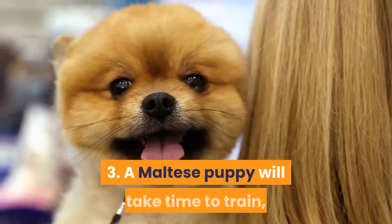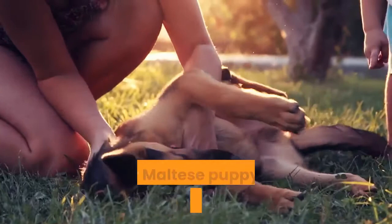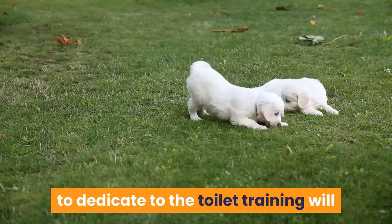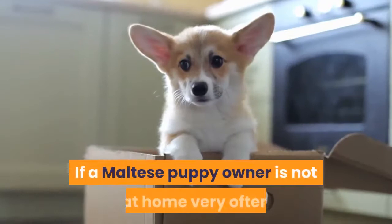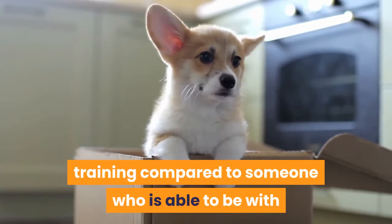Fact 3: A Maltese puppy will take time to train. Generally you should expect it to take between one month and four months to fully house train a Maltese puppy. The length of time required will depend on many aspects, but the available time which you are able to dedicate to the toilet training will be the main factor. If a Maltese puppy owner is not at home very often, it will obviously take a lot longer for the Maltese puppy to get the hang of toilet training compared to someone who is able to be with and train the Maltese puppy more often.